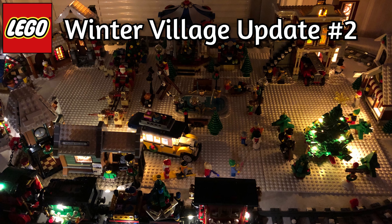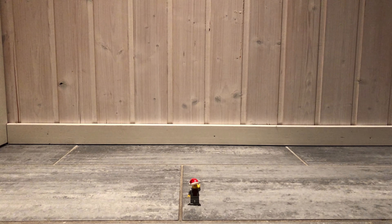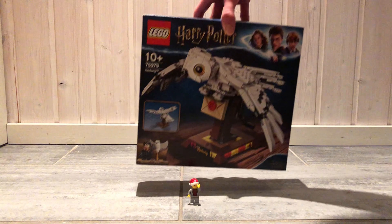Both sets include a light brick, and they are both already built and placed in my Winter Village, so if you want to see it, you should definitely check out the latest Winter Village update.